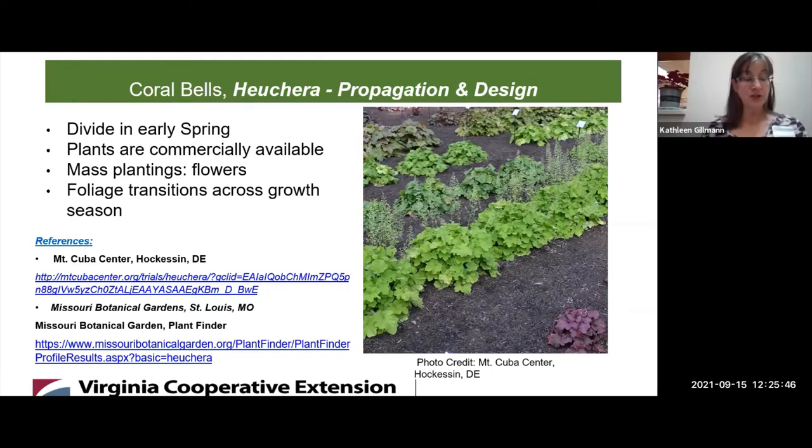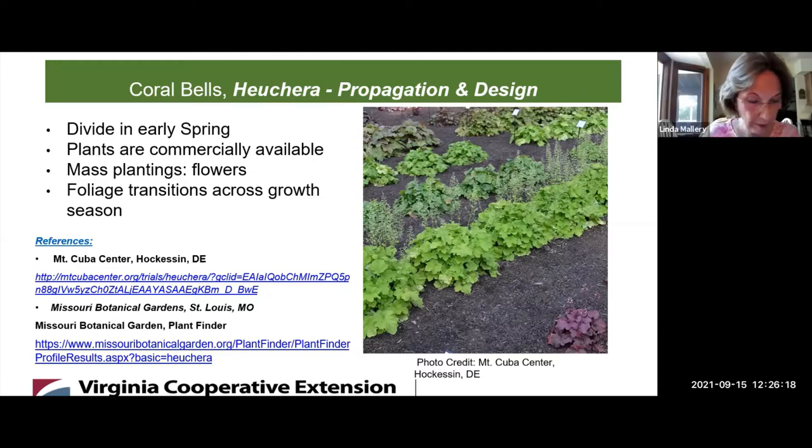The top 10 cultivars that stood out as top performers — meaning they survived and thrived — include: Citronella, which is yellow; Bronze Wave; Cajun Fire; Color Dream; Steel City; Caramel; Apple Crisp; Frosted Violet; Southern Comfort; and Spellbound. Those are great names — they probably reflect what the foliage looks like.